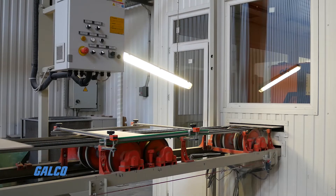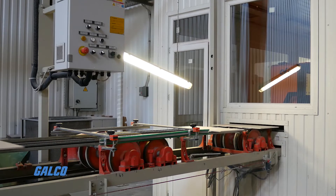Conveyor idlers, or rollers, allow conveyor belts to bear more weight and move freely along their path. Rollers prop up the belt and rotate the conveyor, preventing the belt from sagging under the load.